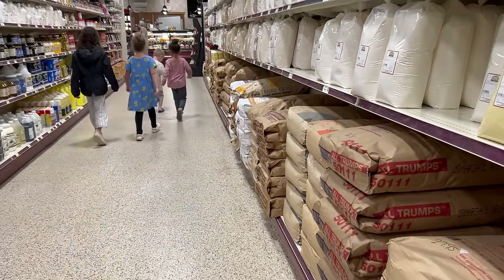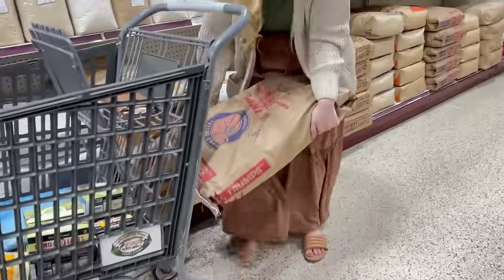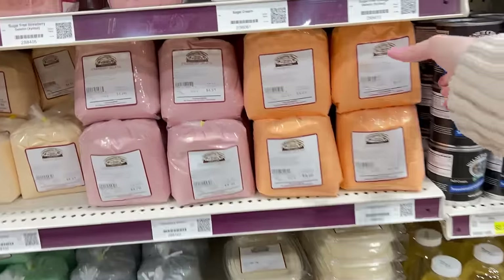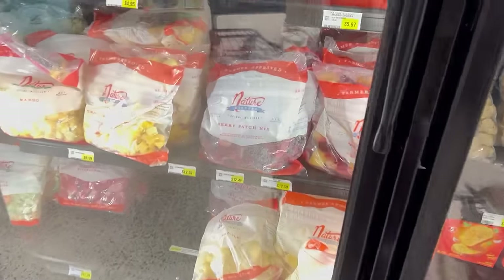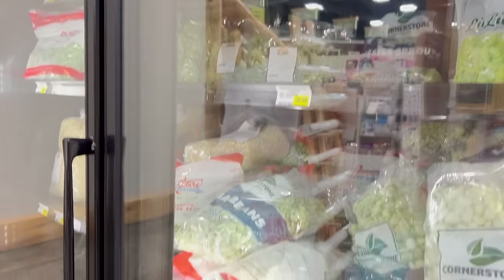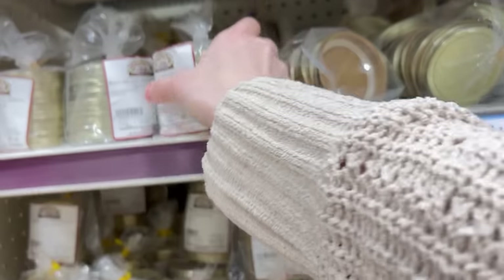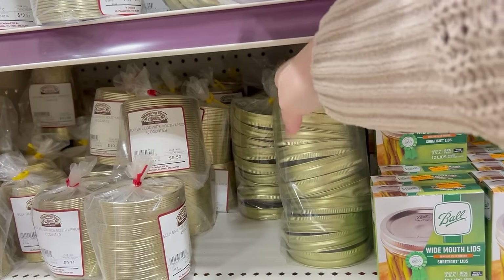An area I was really interested in was their flours and sugars in 50-pound bags. I was on the hunt for good bread flour. This store bakes their own bread, and one of the ladies there recommended using their flour, so I decided to give it a try. They also have bulk jello in many different flavors, bulk frozen fruit and vegetables in big bags, and big bags of canning lids at a pretty good price.